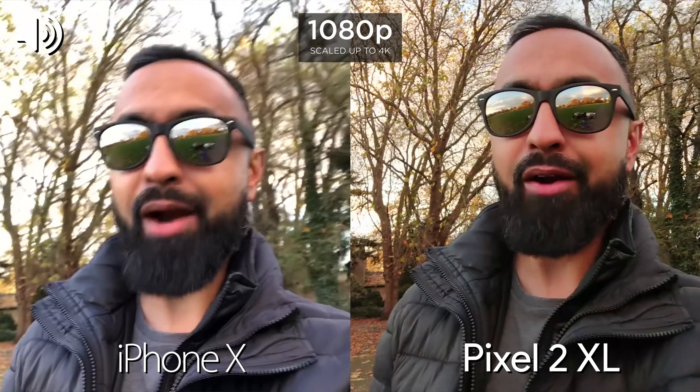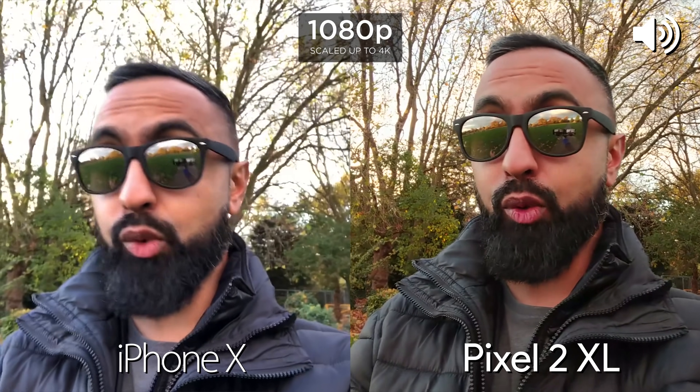What's up YouTube, Saf here on SuperSaf TV and welcome to another SuperSaf style camera comparison, this time between the iPhone X and the Google Pixel 2 XL.